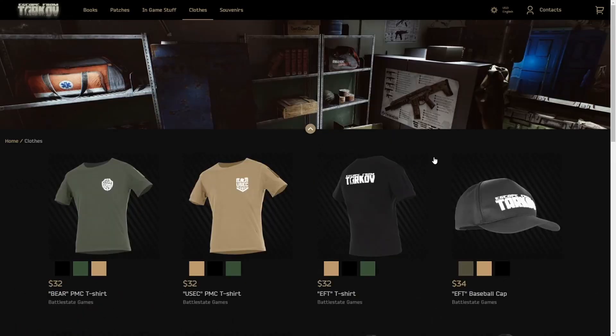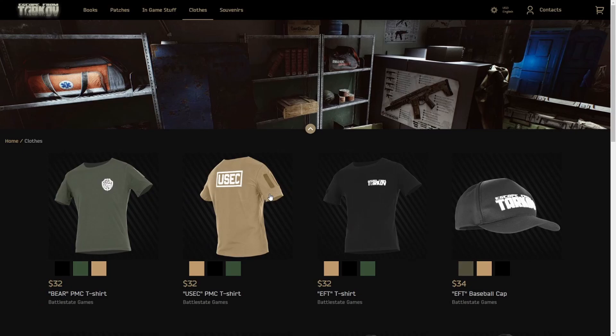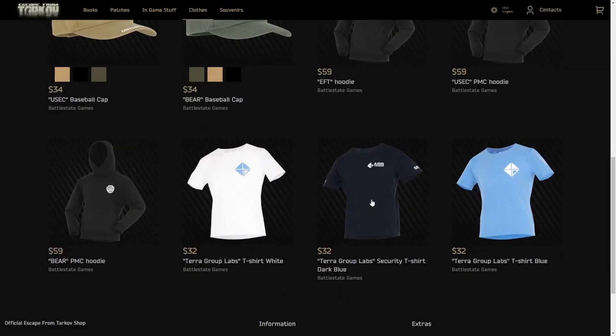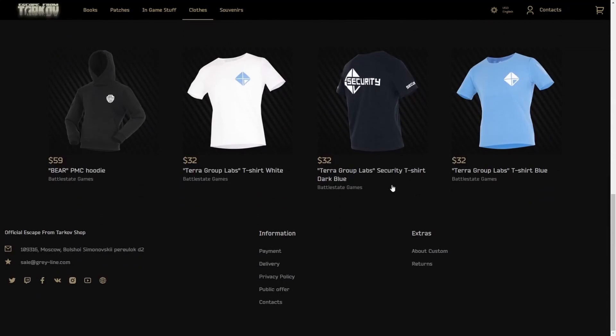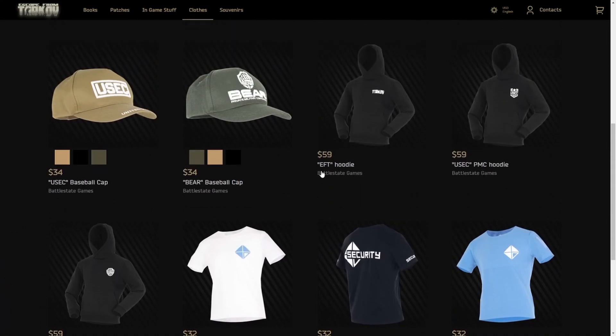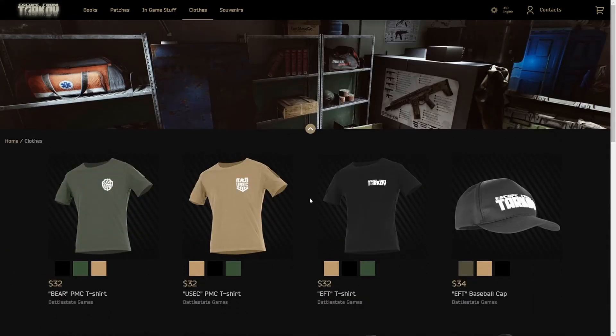Moving to the clothing — I'm not sure if the tan was a colorway originally. But let's see if we have anything new in here. I think these Lab shirts are new; I don't remember those being in there. But the hoodies, the hats, and the regular tees I'm pretty sure have all been in there before.